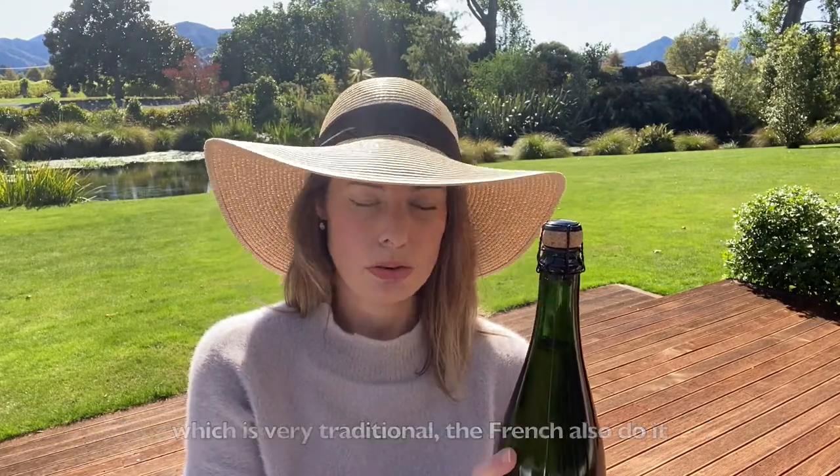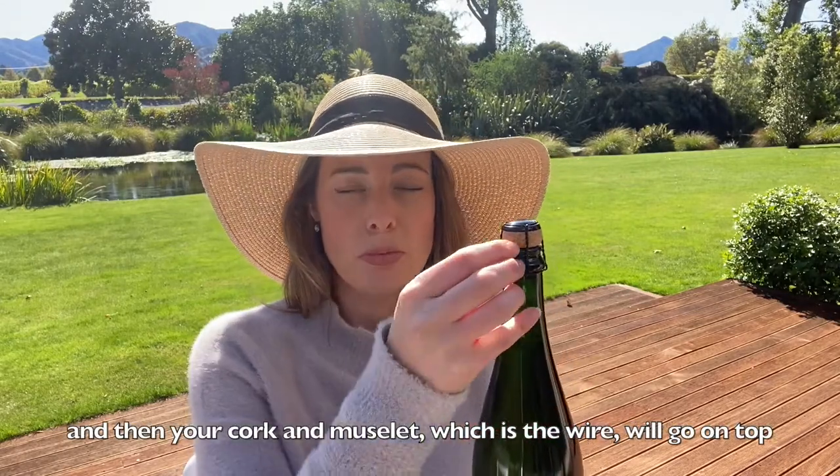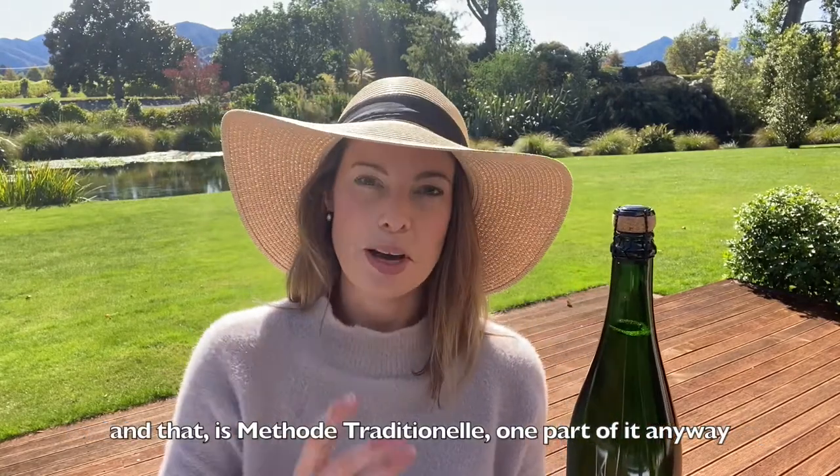The French also do it this way and we follow what they are doing to the letter. And then your cork and muselet — which is the wire — will go on top. And that is Méthode Traditionnelle, one part of it anyway.